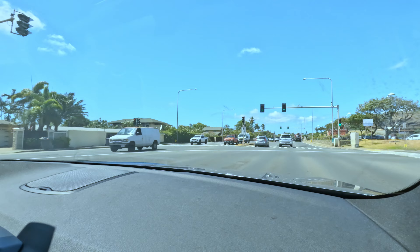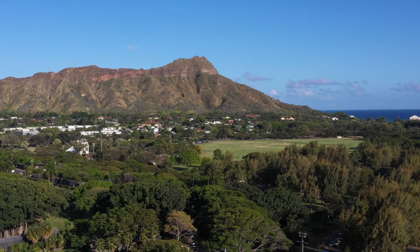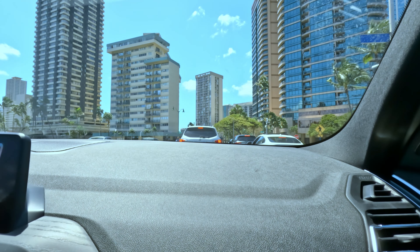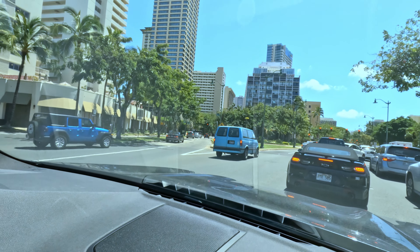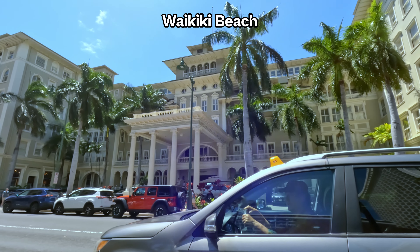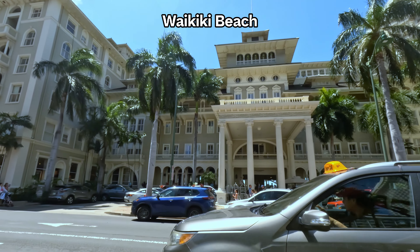Now we're heading into the city. Let's check out Honolulu and Waikiki Beach. As you approach the urban core of Honolulu, the drive takes you past Diamond Head, an iconic volcanic tuff cone that dominates the landscape with its dramatic silhouette. After passing Diamond Head, the surroundings become increasingly urban as you enter the heart of Waikiki. The streets lined with high-rise hotels, shops, and restaurants buzz with activity. Kalakaua Avenue, running parallel to the beach, serves as Waikiki's main thoroughfare and is a bustling hot spot for tourists.